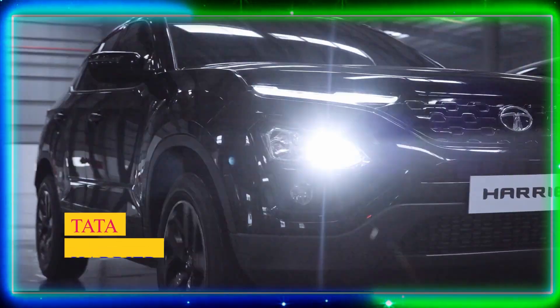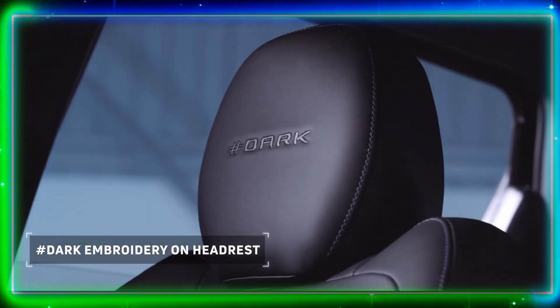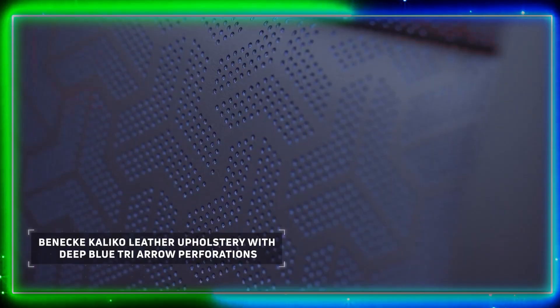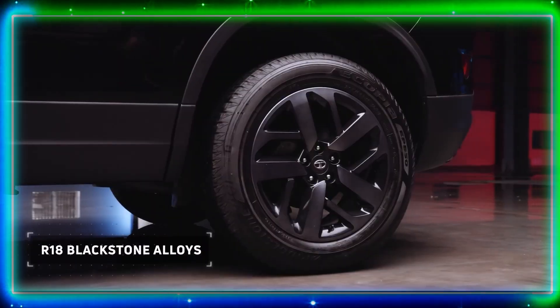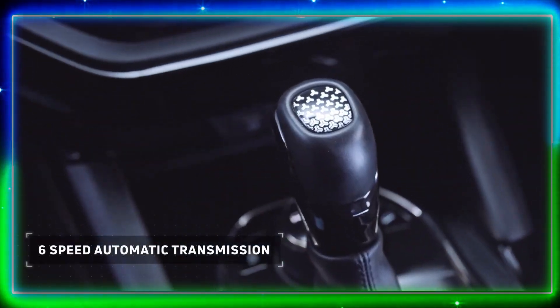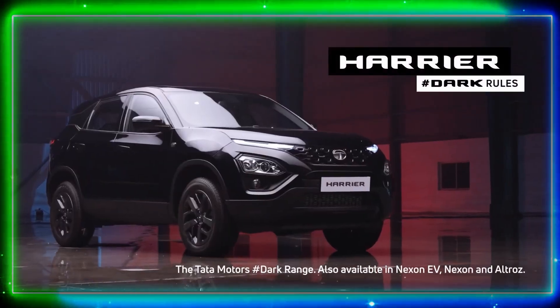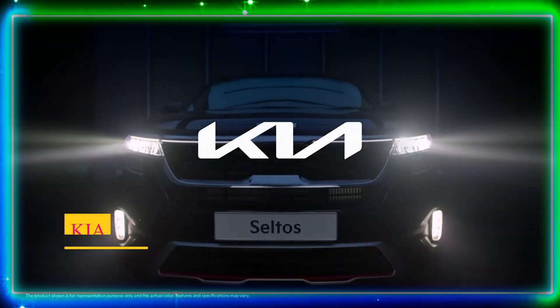Number 3: Tata Harrier. Moving on, we have the Tata Harrier — a powerful and robust SUV from Tata Motors. Its stunning exterior design, inspired by the Land Rover, turns heads wherever it goes. The Harrier offers a spacious and luxurious cabin equipped with advanced safety features and amenities. Its diesel engine delivers impressive performance.